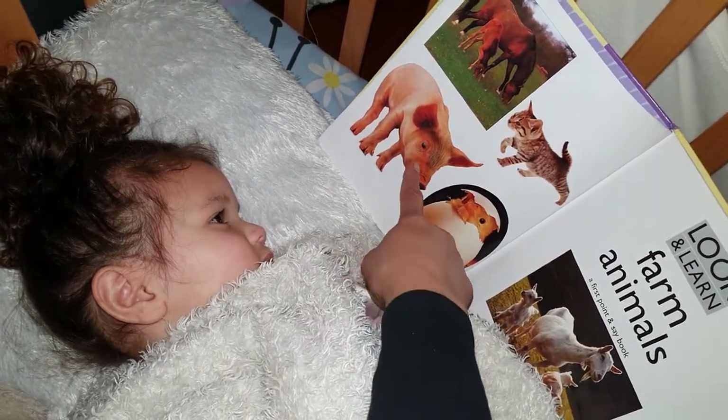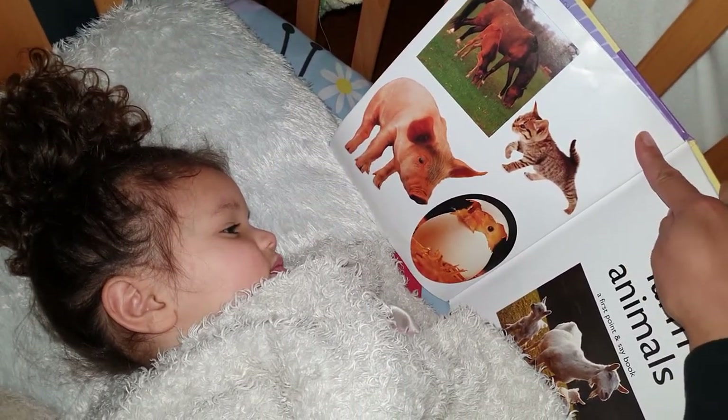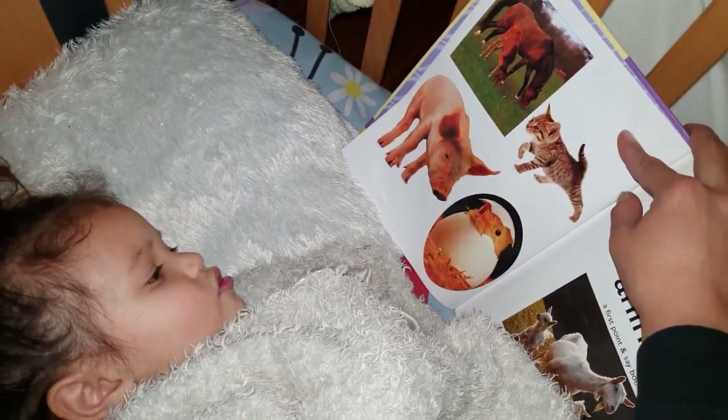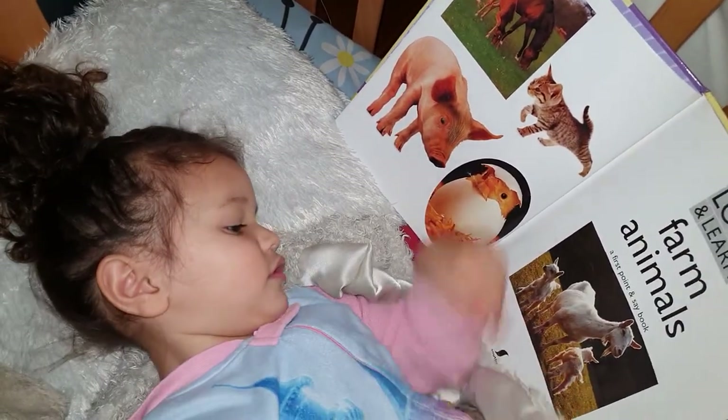And that one, what's that? Pig. That's a pig. And a baby pig is called? Piglet. Correct. And this one, what is this? Horse. And a baby horse is called what? A foal. A foal?